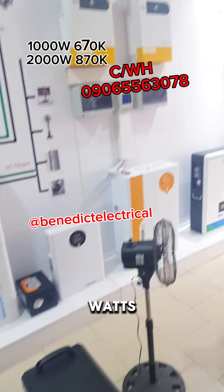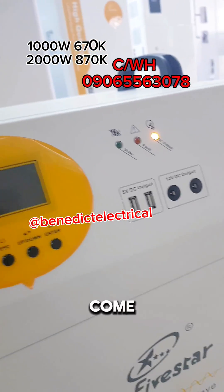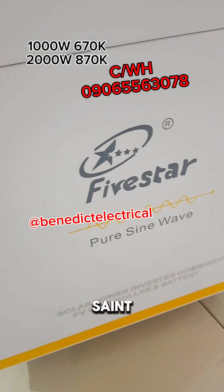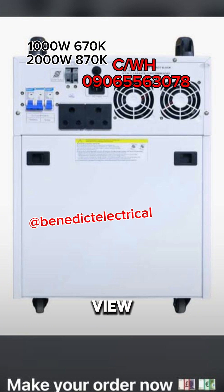Get our 2000 watts, get our 1000 watts — we deliver nationwide, anywhere you are. You can also come to our shop at number one Saint Patrick's Road, Alaba International.